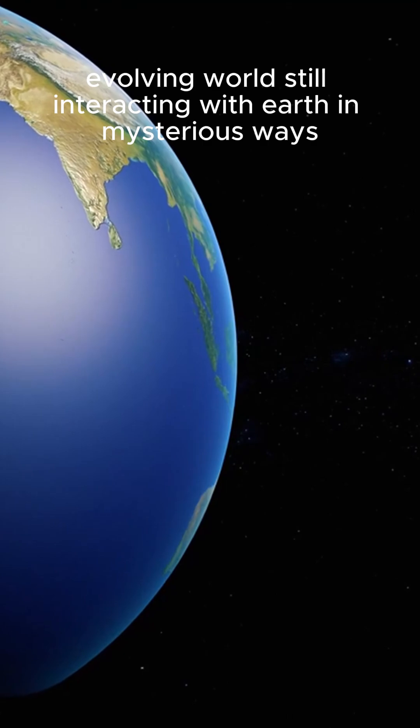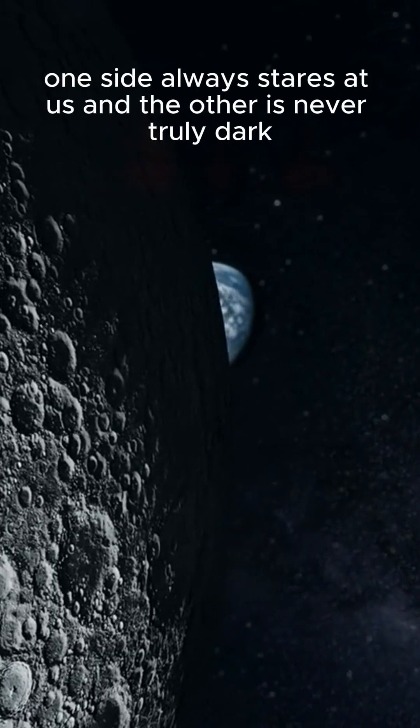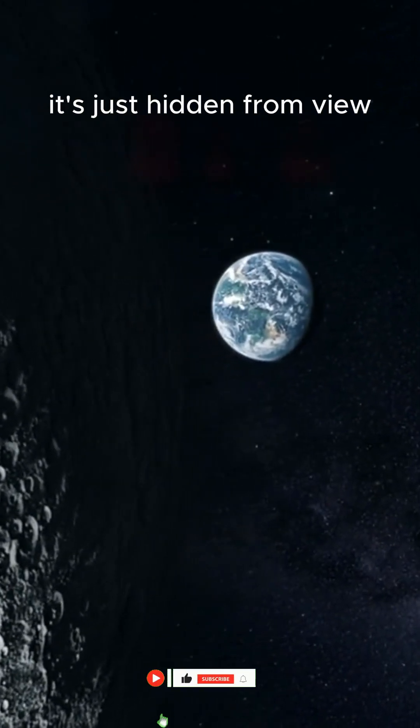So next time you look up at the moon, remember: one side always stares at us, and the other is never truly dark. It's just hidden from view.